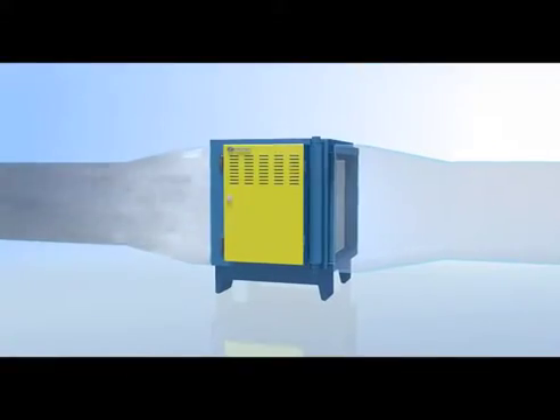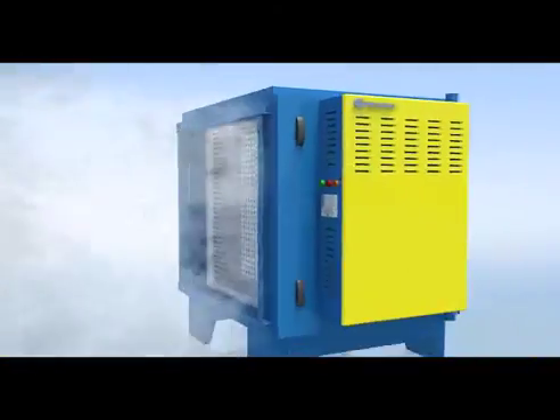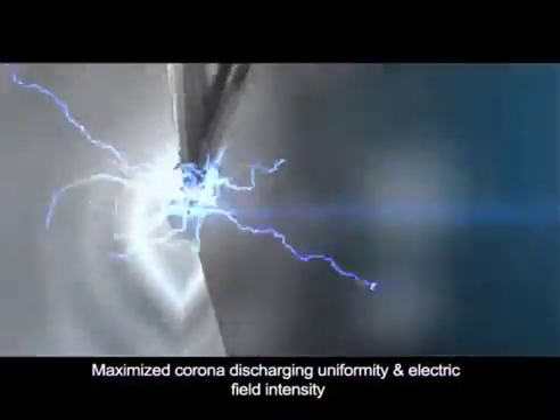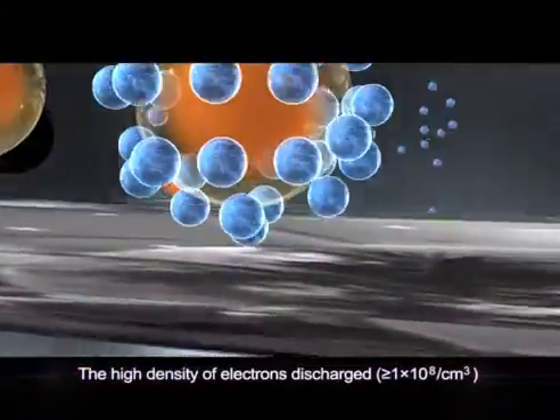When CLEAN ESP is in operation, cooking fumes go through the cylindrical honeycomb filter cells, where fume particulates are absorbed onto the collection tubes and only clean air gets discharged.